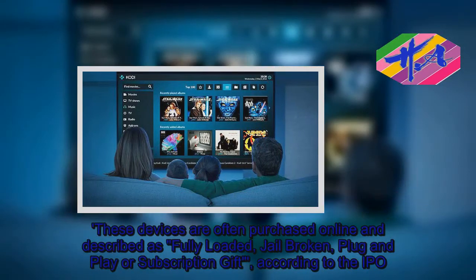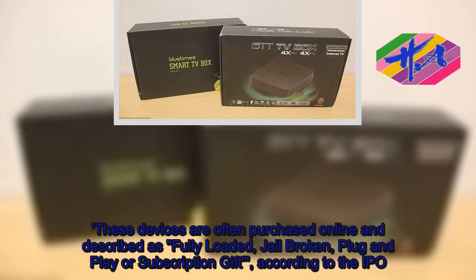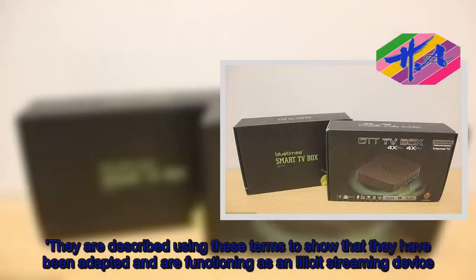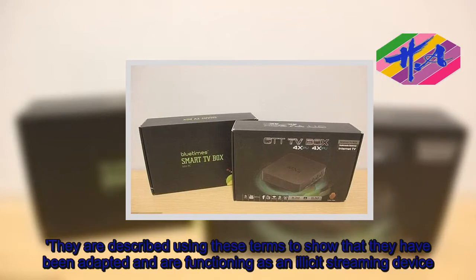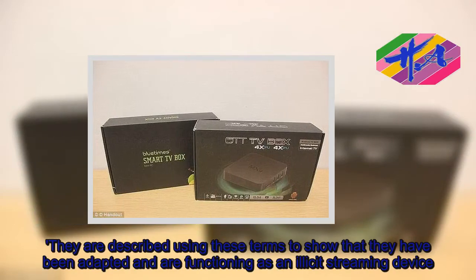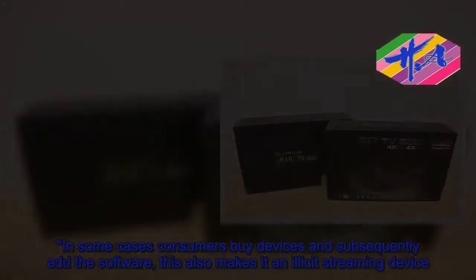These devices are often purchased online and described as 'fully loaded,' 'jailbroken,' 'plug-and-play,' or 'subscription gift,' according to the IPO. They are described using these terms to show that they have been adapted and are functioning as an illicit streaming device. In some cases consumers buy devices and subsequently add the software themselves, which also makes it an illicit streaming device.